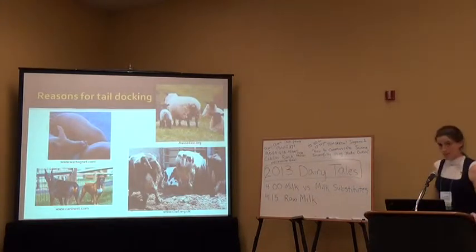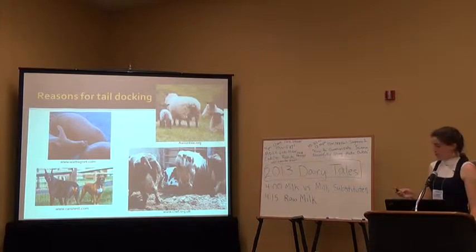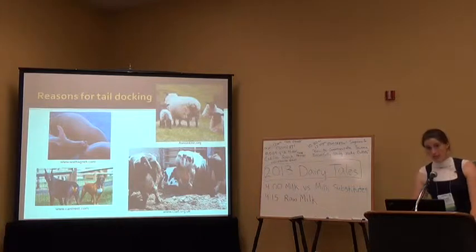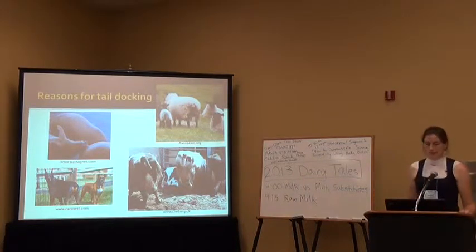There are many different reasons for tail docking and it's done in many different species. For swine, they dock the tails because pigs are very curious and they like to chew on each other, and a tail is a very nice thing to chew on because it sticks out so far. You can see this pig is actually trying to chew on the nubbin of the docked tail. Tail docking is also done for cosmetic purposes in dogs — it's sort of the breed standard to tail dock these animals.